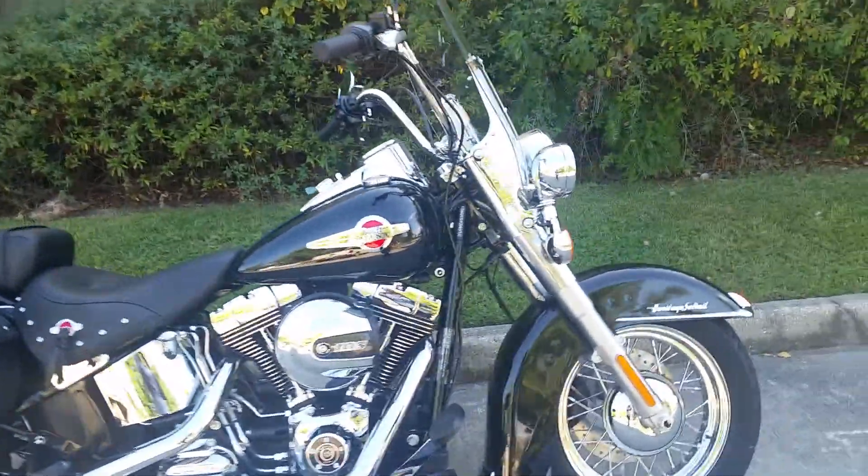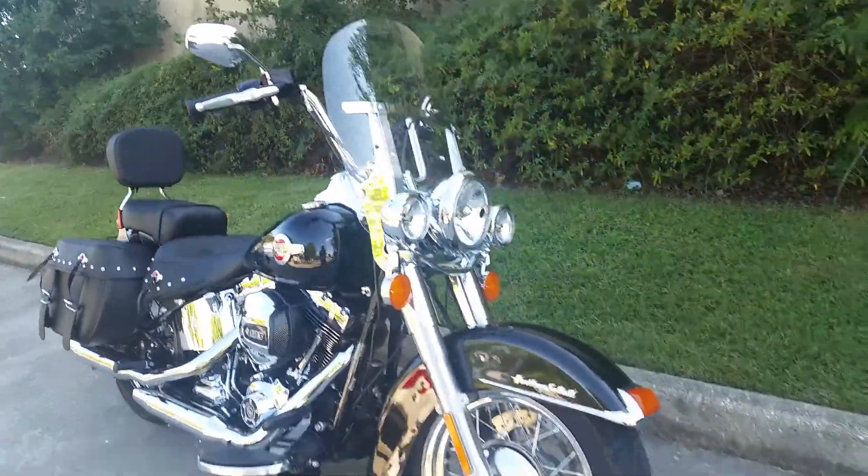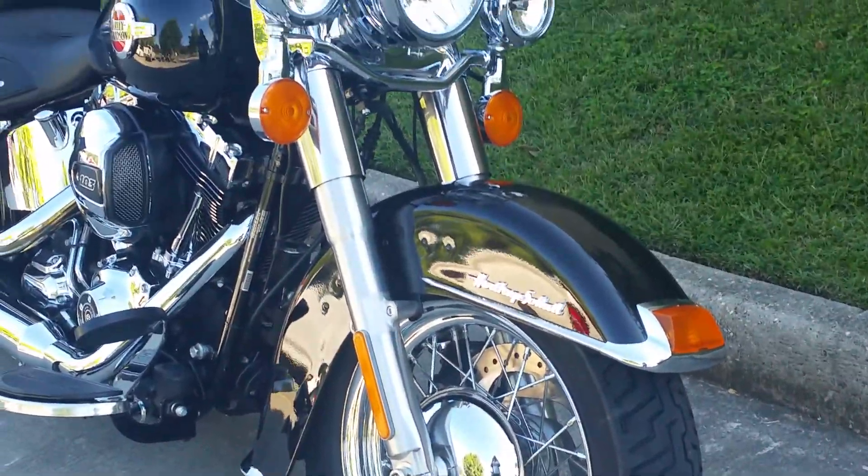It also comes standard with the windshield, spoked wheels, and beautiful paint.